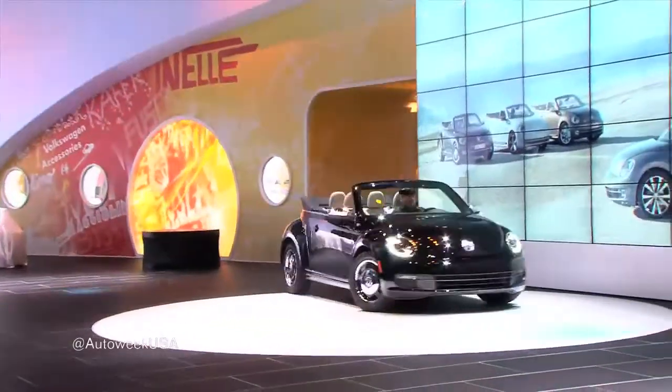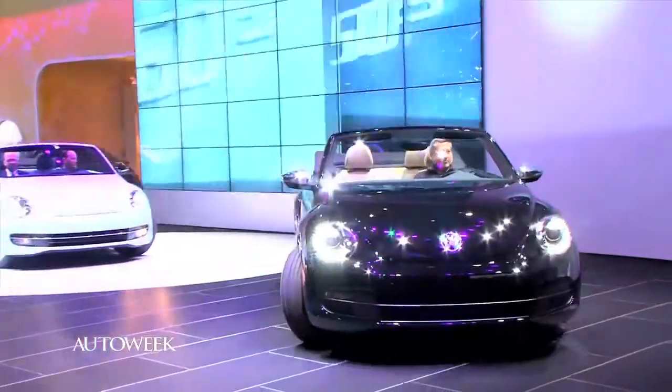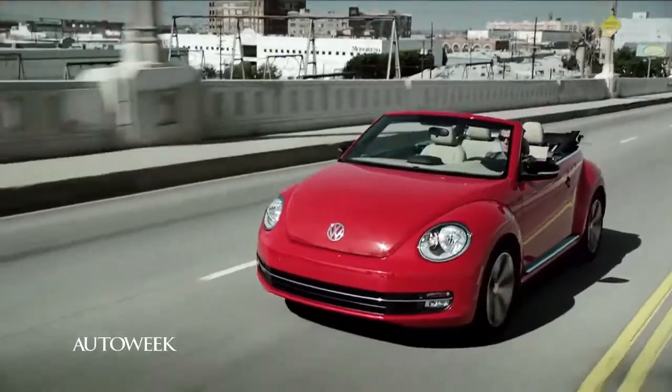Next, the new Volkswagen Beetle convertible. It starts at $25,790 and has a choice of three engines: a 2.5-liter 5-cylinder, a 2-liter turbo, and a 2-liter turbo diesel.